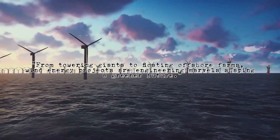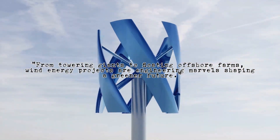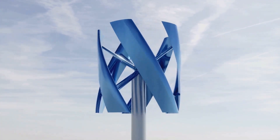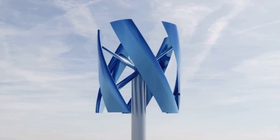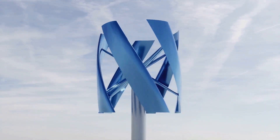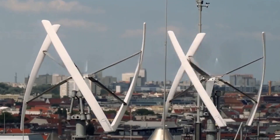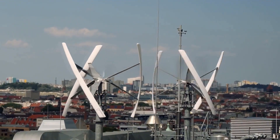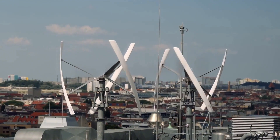This not only increases energy production, but also reduces the visual impact on coastal communities. Engineers are also developing vertical axis wind turbines, which look like giant egg beaters. These unique designs are not just eye-catching — they offer practical solutions for harnessing wind energy in urban environments and areas with turbulent wind patterns, paving the way for more sustainable urban living.